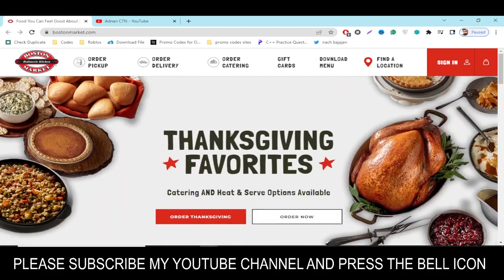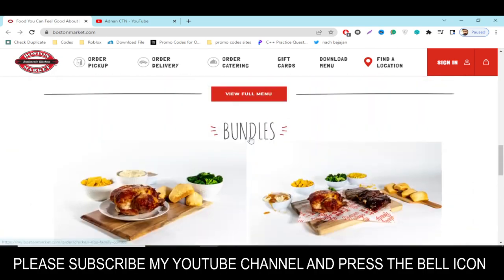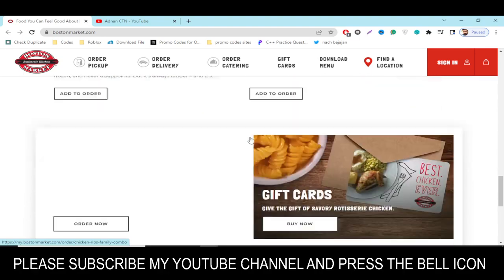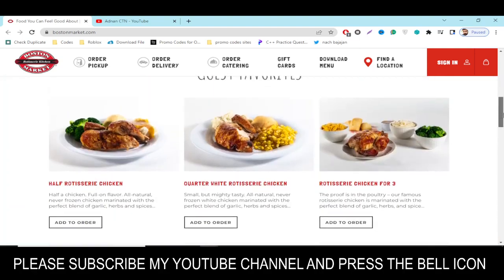Press the bell icon. If you subscribe to my YouTube channel and press the bell icon, you will get notifications when I upload a new video and you'll get your codes on time. So I highly recommend you to please subscribe and press the bell icon.